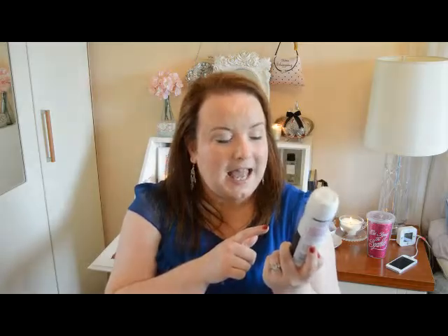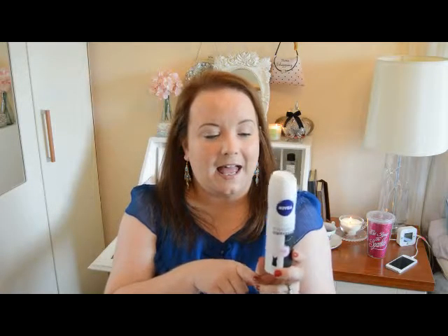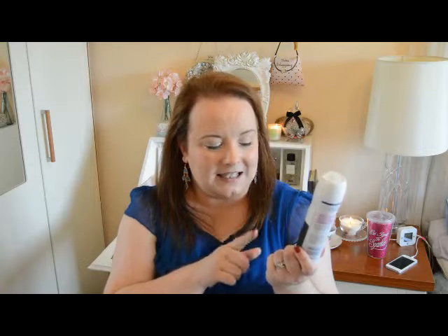Next is the Nivea antiperspirant invisible for black and white, 48 hours. I haven't tested the 48-hour theory since it seems weird not to apply deodorant every morning, but it definitely lasts the 24 hours. For the black and white protection, I even sprayed it on the outside of my black jeans to test — and for me it did work. I would definitely repurchase this. I love Nivea products and the scents, so yes, I'd definitely rebuy.